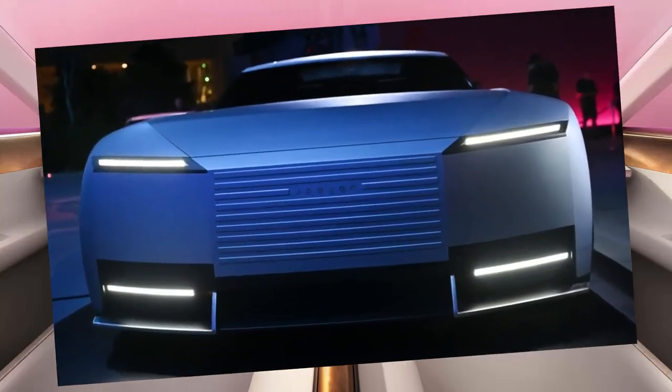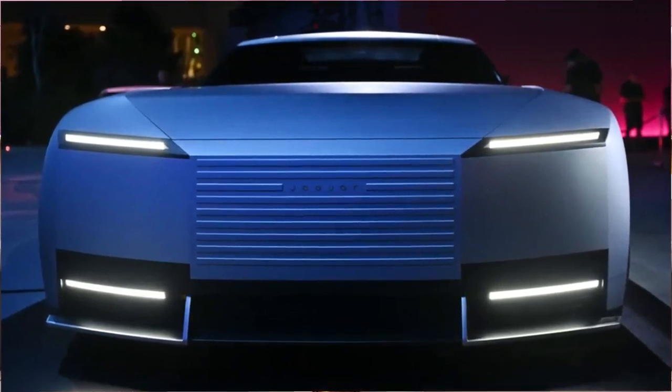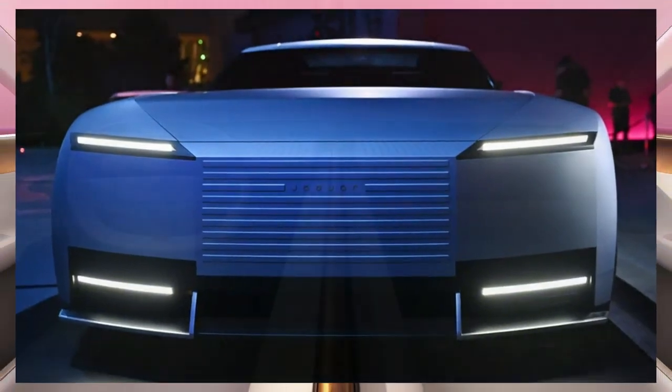Jaguar also showed a second car painted in London blue, a reference to its British roots as well as a tribute to the pair of E-Types that appeared at the premiere of the legendary sports car in 1961.